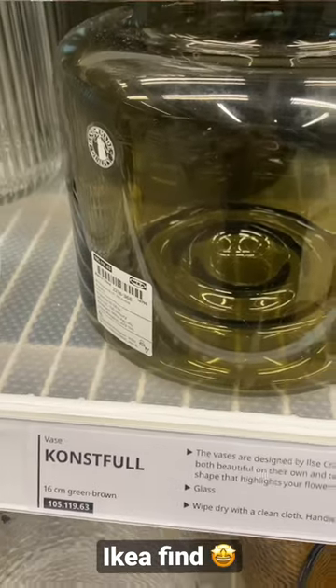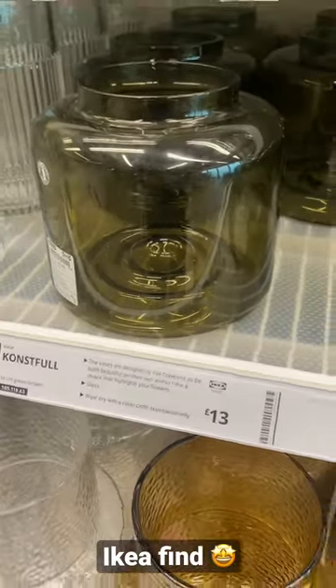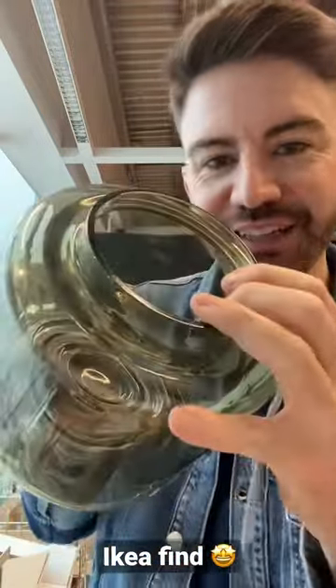I'm just in Ikea and I wanted to show you one of my favourite products at the moment. It's this vase — it's called the Constfall. The reason I like this vase so much is because it is a beautiful green glass, but also it has these rims inside. Can you see those?